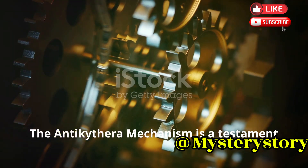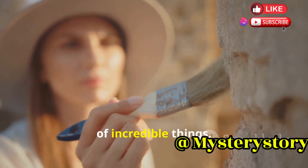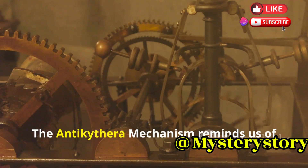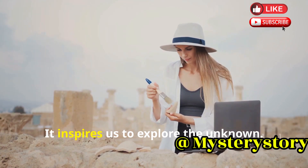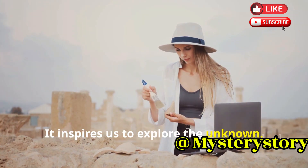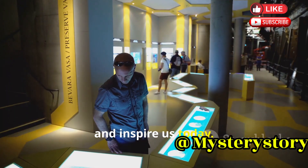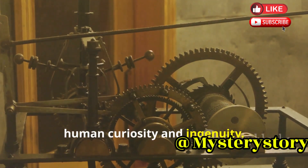The Antikythera mechanism is a testament to human ingenuity. It shows that ancient people were capable of incredible things and challenges our understanding of the past. It reminds us of the power of curiosity and inspires us to explore the unknown. This ancient device continues to amaze and inspire us today, a reminder of the enduring power of human curiosity and ingenuity.